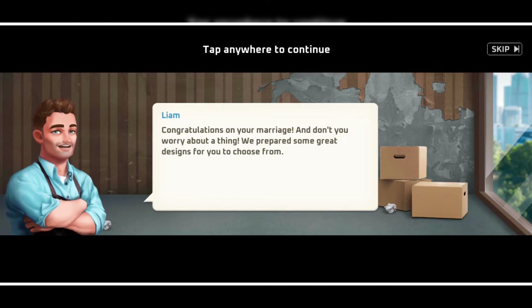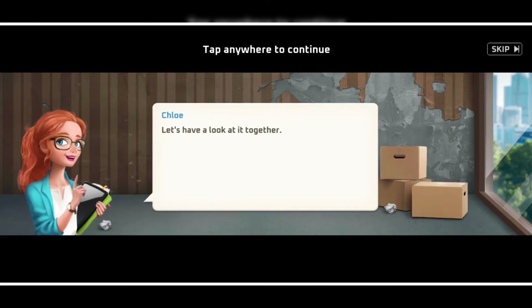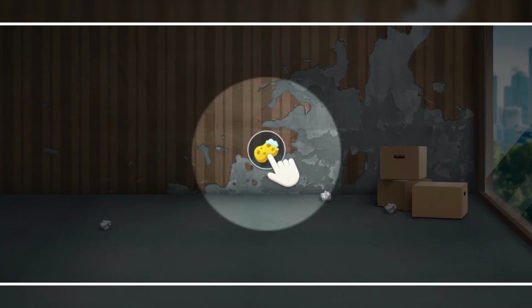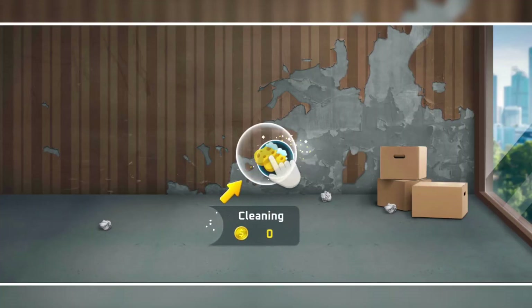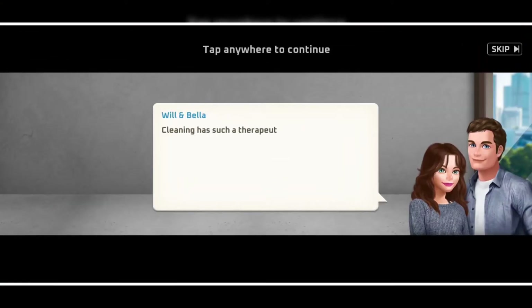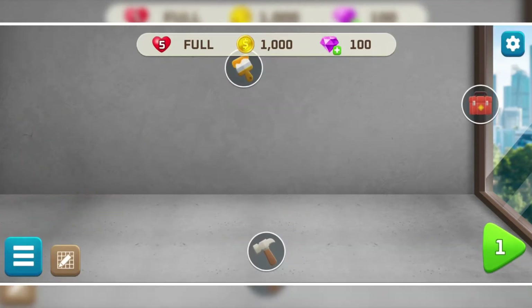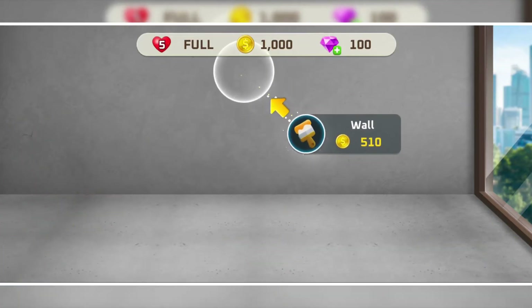Let's start the cleaning process of this living room. Wow, the dust particles were nicely animated. I'll choose the wall texture first as it brings more change in the scene. I really like the texture of these bricks on the wall.